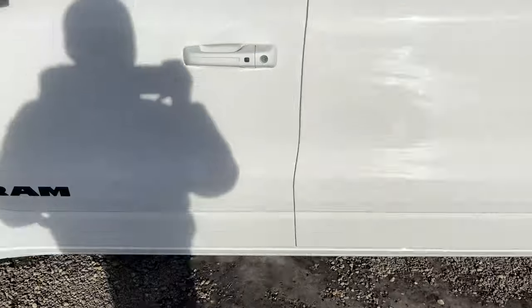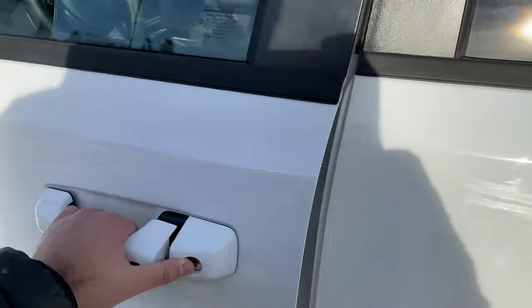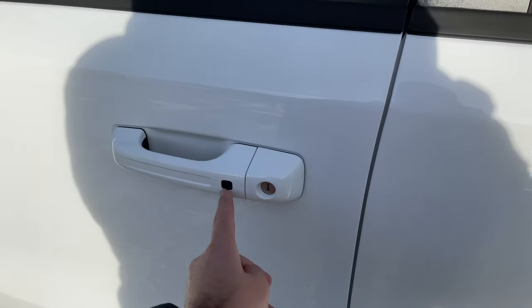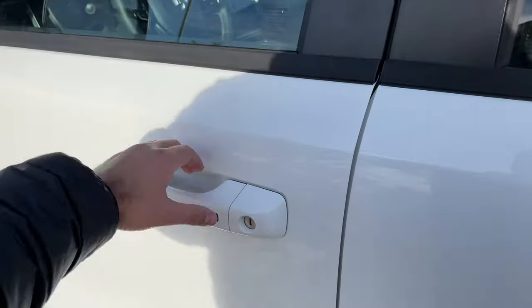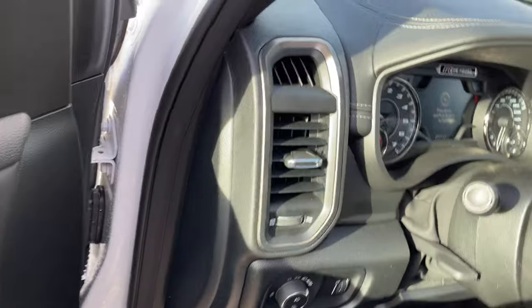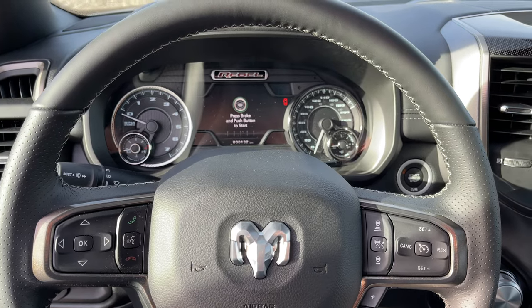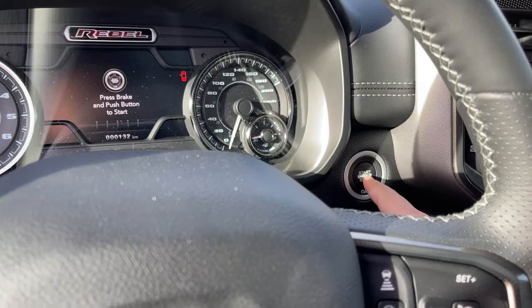Now putting this key fob in my pocket, I can then just walk to the truck, put my hand behind the handle and it will unlock the doors. To lock it we can just push this button and it will lock the doors. Now with the keyless entry we also have the push button start, so I can push my foot on the brake and push the button to start the engine.